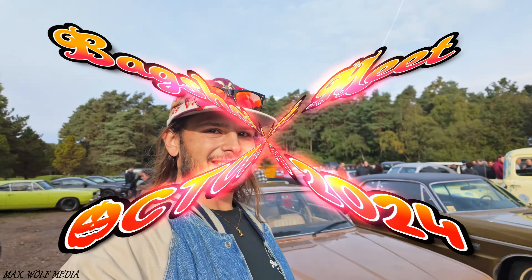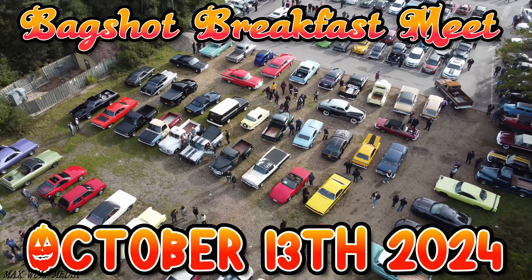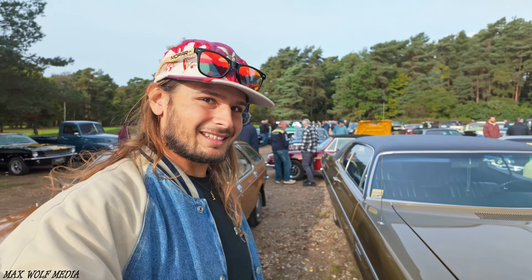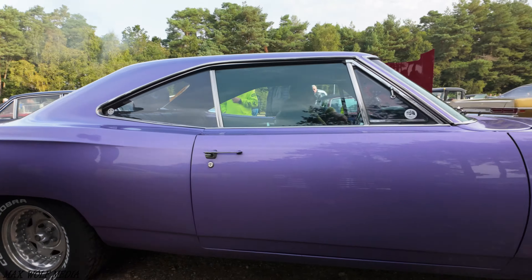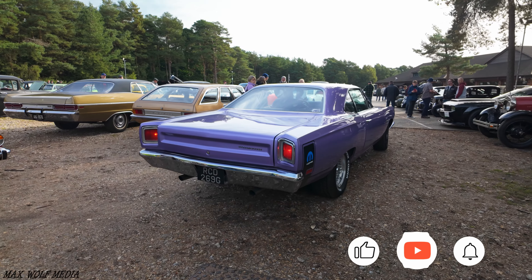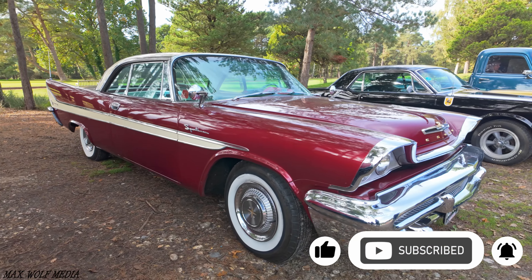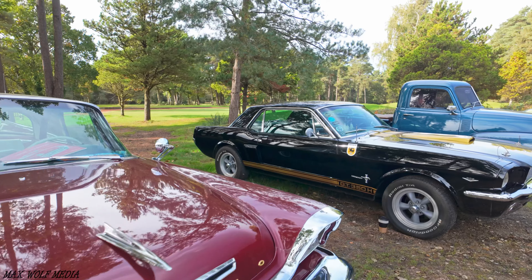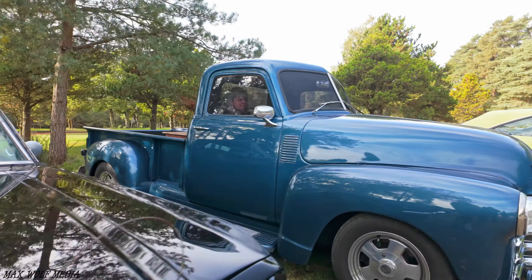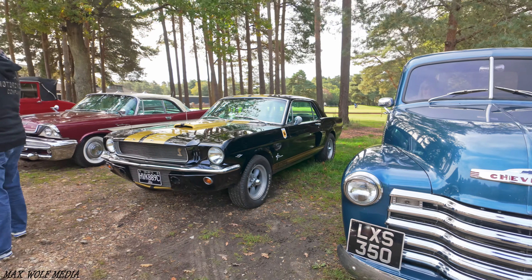Hello and welcome to the Bagshot Breakfast Meet. This meet is packed out as always. We've got cars leaving, we've got them turning up still. The car park behind me - this is as full as you're going to get. So let's have a walk around and see what's here. We've had a few cars leave before I started the walk around today, mainly because I had the drone up and we've been chatting with people. But we'll start now and get a few of the cars that are here in the video.